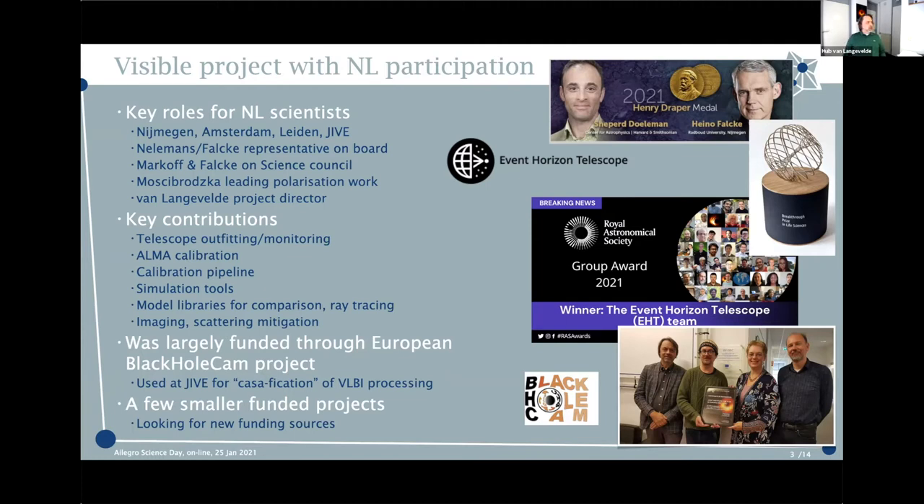The project has a very strong and visible Dutch participation, with key roles from people in Nijmegen, Amsterdam, Leiden, and Jive, contributing to telescope outfitting, monitoring, amplitude calibration, the calibration pipeline, simulation tools, and modeling — almost everything in the entire chain from proposals to telescope definition to results. At Jive, we contributed to what we call the CASA-fication of VLBI processing, making it possible to do VLBI processing entirely in CASA, which has become one of the standard pipelines used by students in Nijmegen, Amsterdam, and around the world to make that image.